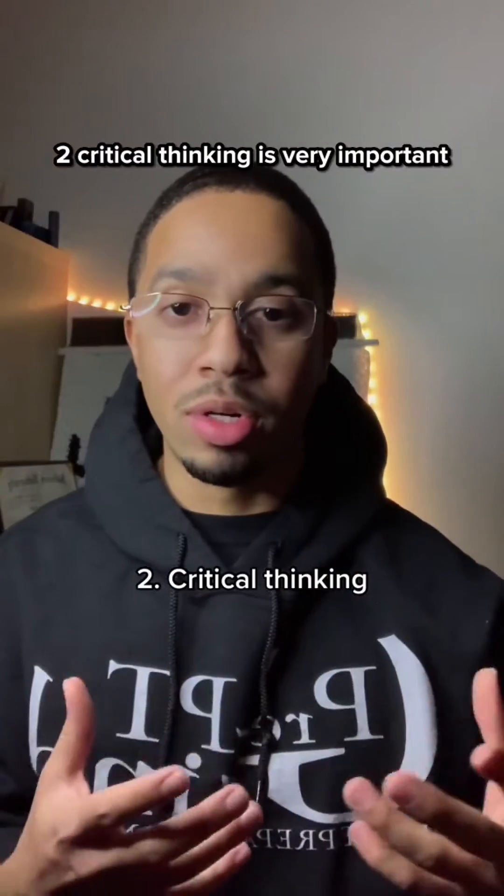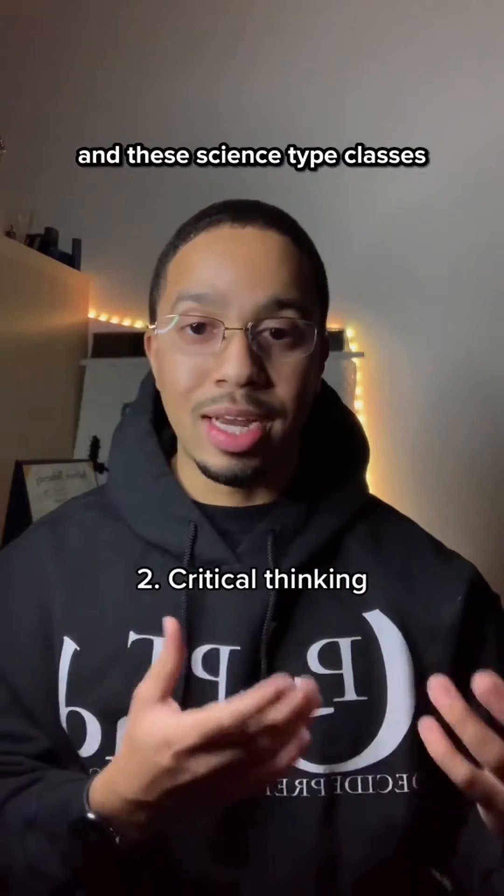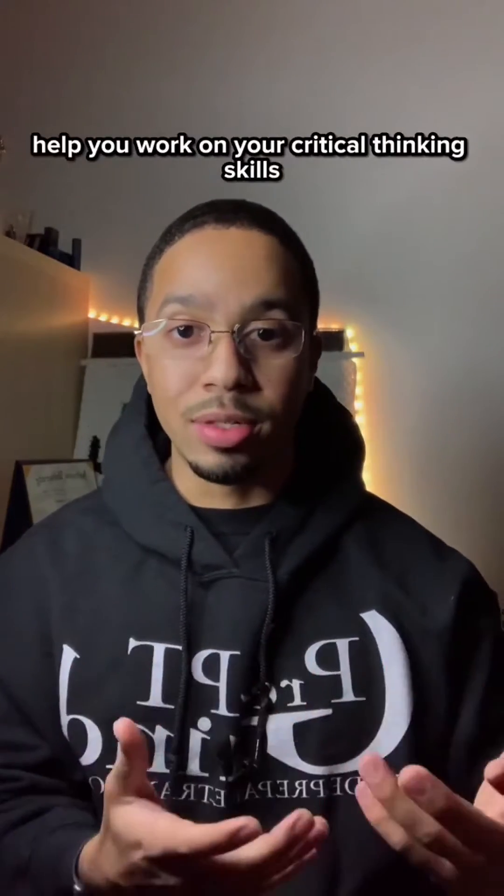Two, critical thinking is very important as a physical therapist, and these science-type classes help you work on your critical thinking skills.